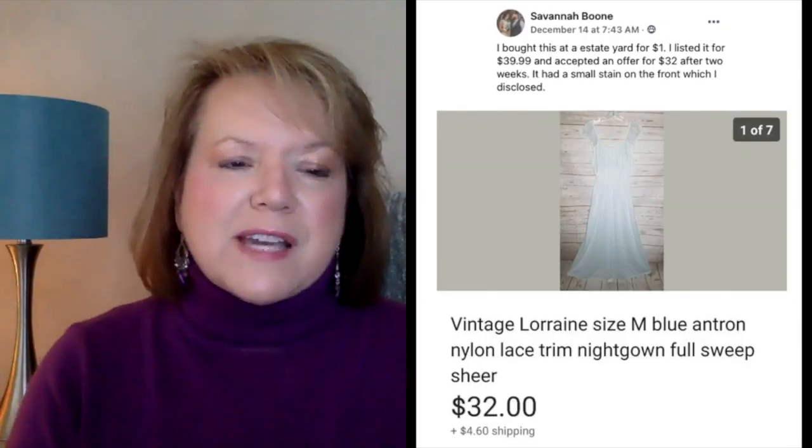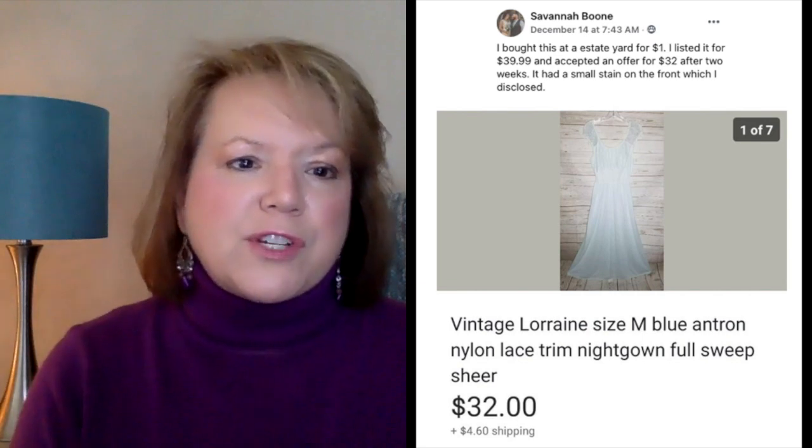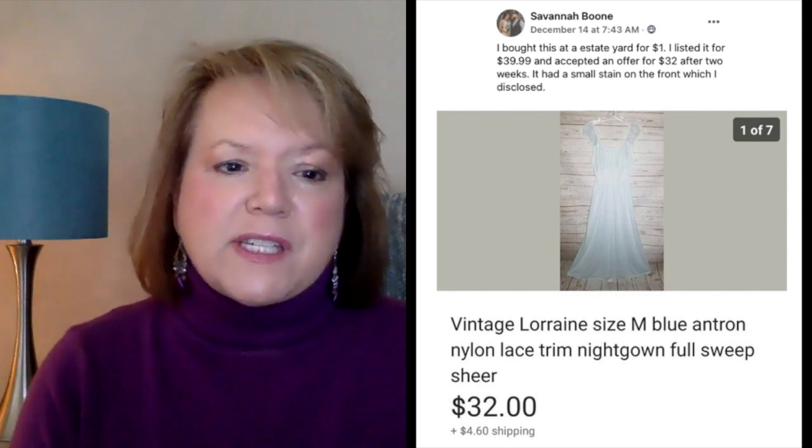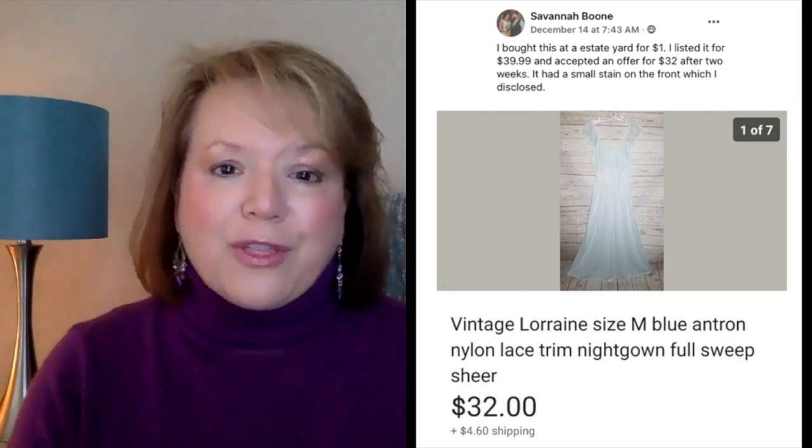Now we've got Savannah. She bought a vintage nightgown at an estate yard sale for $1, listed it for $39.99, and accepted an offer of $32 after two weeks. It had a small stain on the front, which she disclosed. So $1 and it sold for $32. Next up is Pat, who bought a groovy jacket at an auction for $4 and took a best offer of $119, took eight days to sell. This is a vintage fish scale patchwork leather snap button jacket from the 70s. So $4 and it sold for $119 — vintage clothing is so much fun when you find something like this.